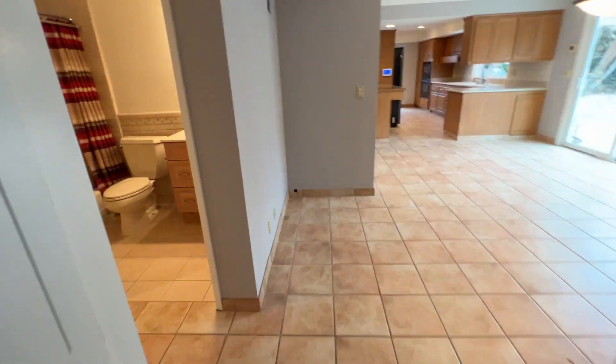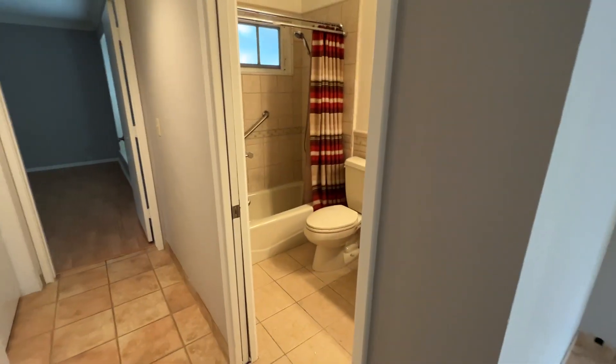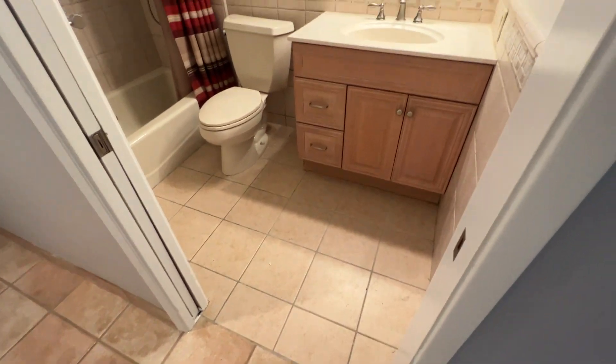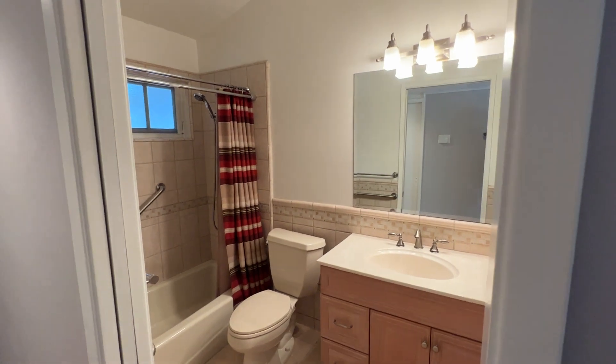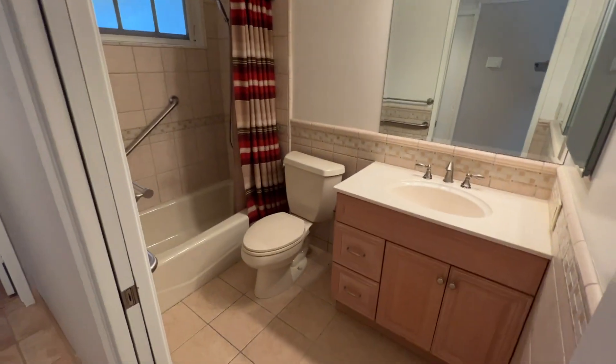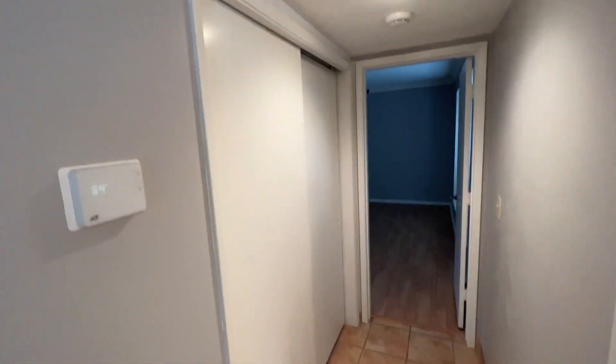As we walk down this hallway, here is the second bathroom. It has tile flooring, a vanity with a shower and tub, and some closet space.